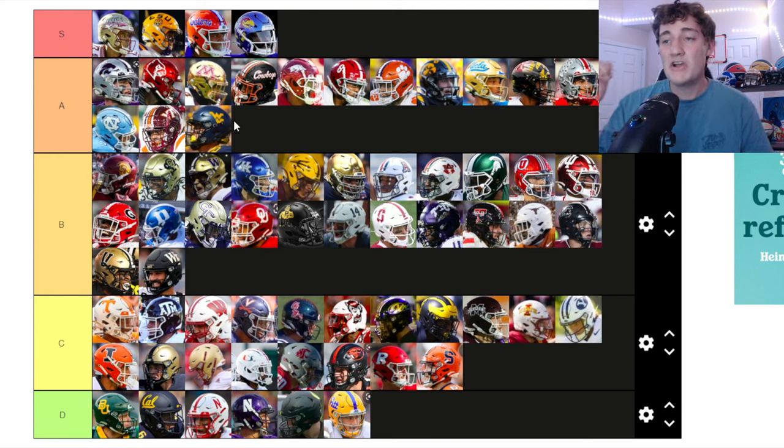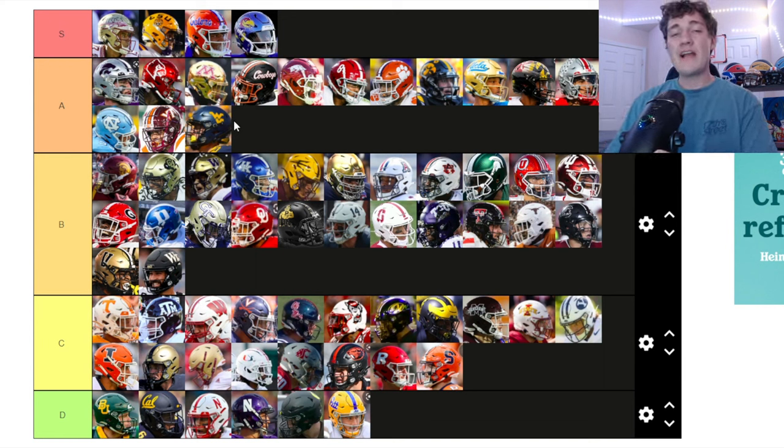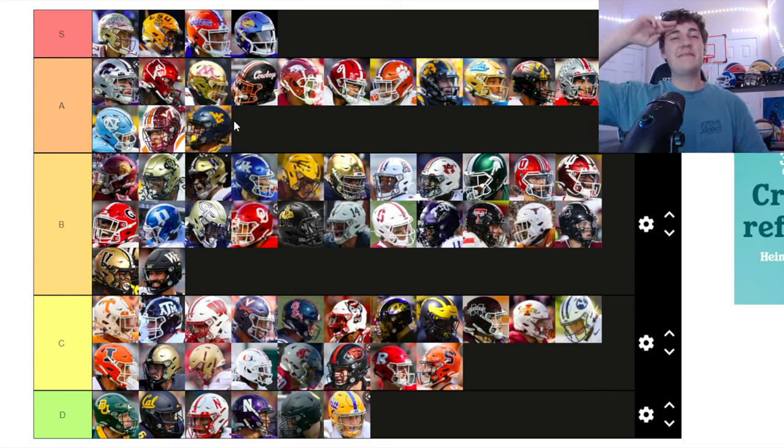Let me know what you guys think about my college football helmet tier rankings. We're also going to do a preseason tier ranking video based on how good I think teams will be once we finish the record predictions. There'll be a ton of college football and college basketball content on this channel, so hit that subscribe button if you're new — we're getting close to 5,000 subscribers. Thanks so much for watching!